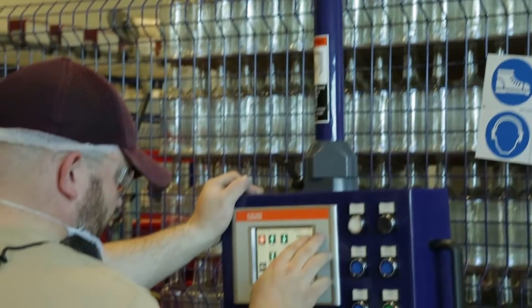On any given day, we probably move between 100 and 125,000 gallons of liquid in processing.